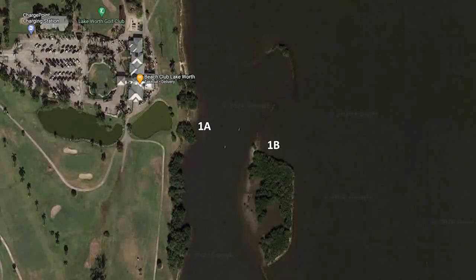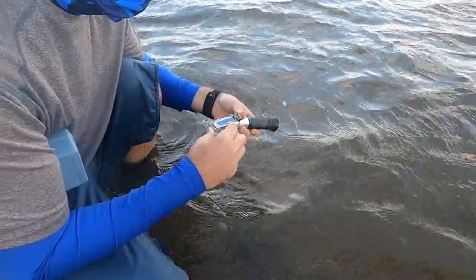Let's begin with our study site. We will be sampling two locations at Snook Islands. Site 1A will be along the main shoreline across from the golf course clubhouse — this is a more sheltered site with a mangrove island located just offshore. Site 1B will be located on the northeast side of the adjacent mangrove island, which is more exposed to waves and wind from the wider lagoon. Before we get started on biodiversity, it's a good idea to collect environmental data.